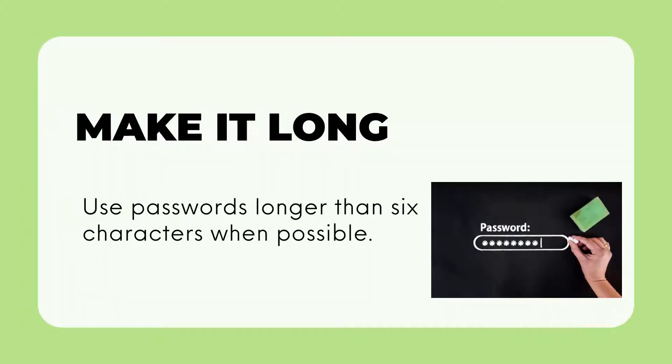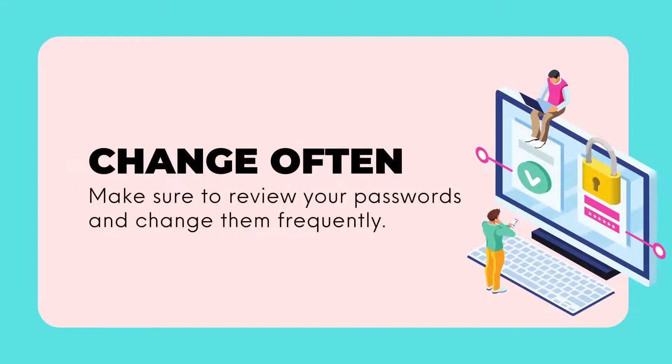Make it long. Use passwords longer than six characters when possible. Change often. Make sure you review your passwords and change them frequently.